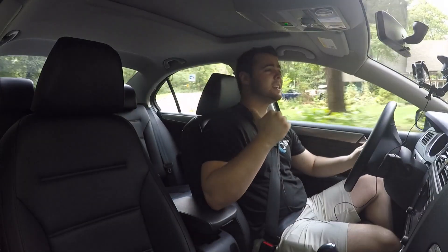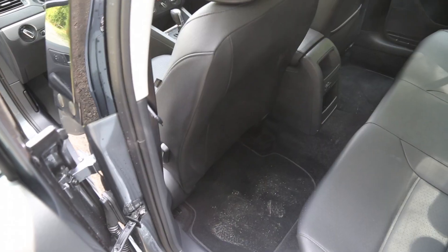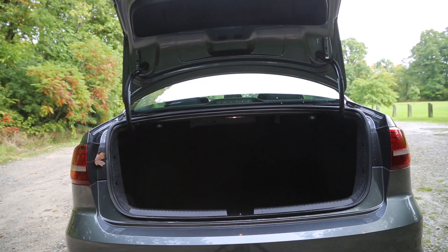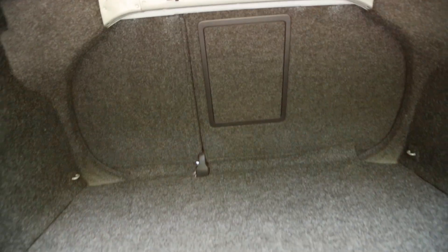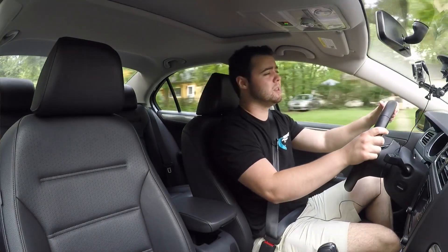In the back, you've got tons of legroom — it's actually impressive for a compact sedan. And the kicker is how much trunk space you have. It's class-leading and actually closer to a mid-sized sedan than a compact with 15.5 cubic feet of space. This really is a car you can take on weekend trips with your friends.